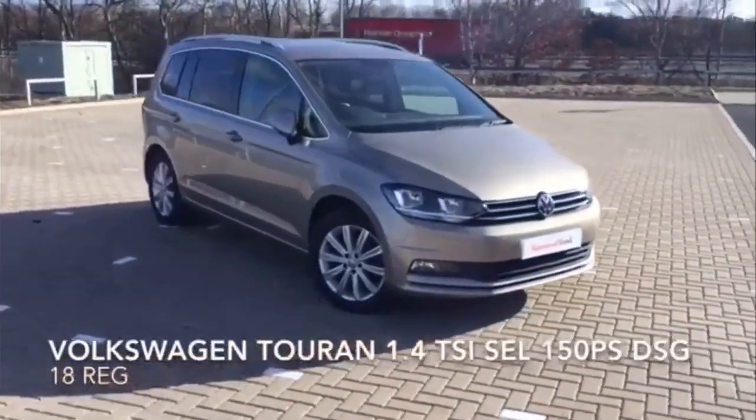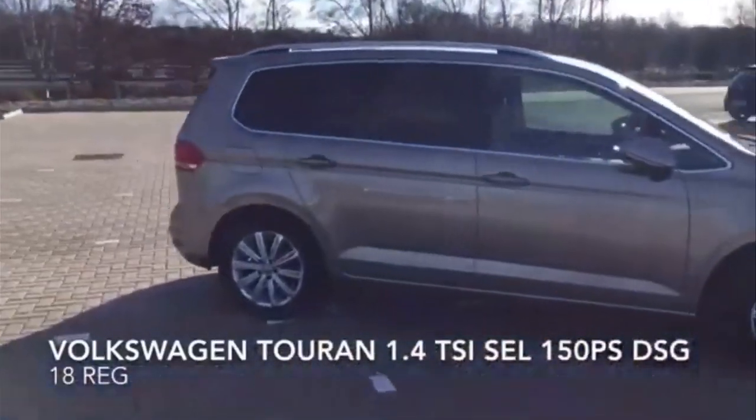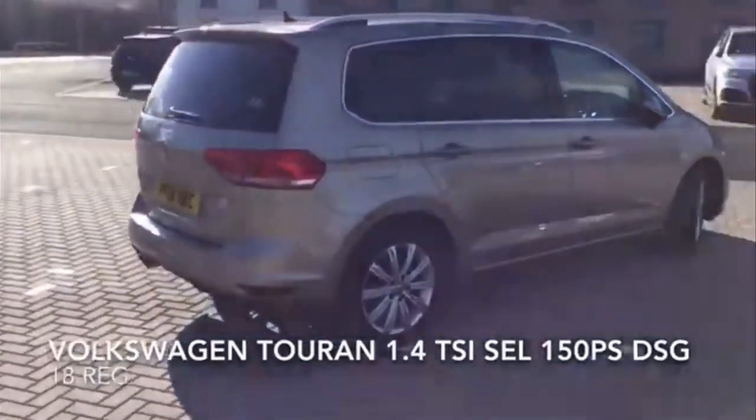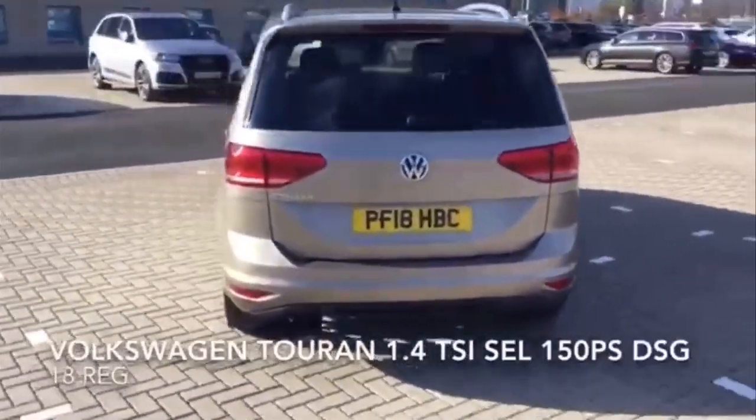Here we have a Volkswagen Touran 1.4 TSI, SEL 150 PS DSG. The car is looking spectacular and it comes with a great spec.